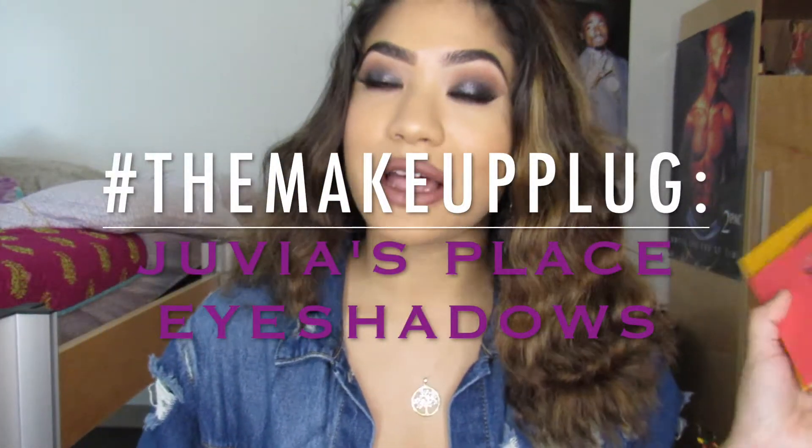What's poppin' people? I'm back at it again with another video. Today I'm gonna be doing another makeup plug video, like I promised.